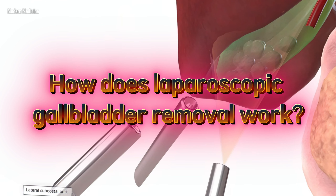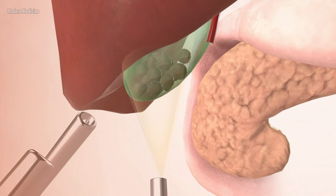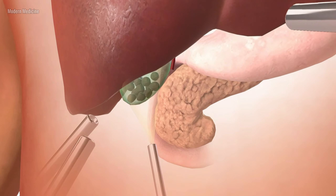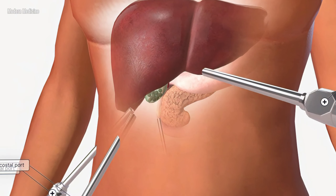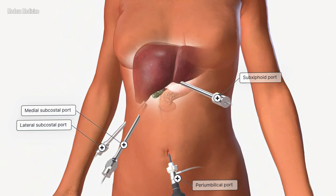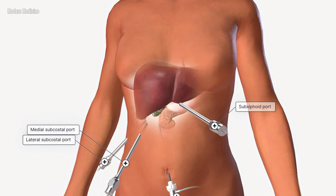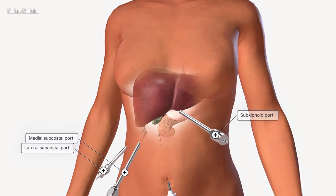How does laparoscopic gallbladder removal work? To start the procedure, surgeons set up access points, called ports, in the abdomen. These ports are made through four small incisions around the belly button and near the gallbladder area. The ports act as entry points for the camera and surgical instruments, allowing the surgeon to operate without a large incision.